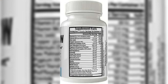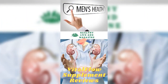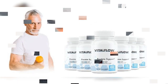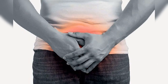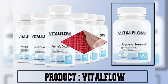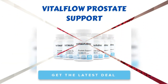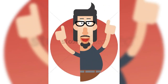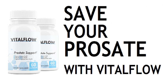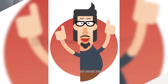VitalFlow was formulated with 34 natural ingredients sourced from the best vendors and extracted in their purest form. Key ingredients include mushrooms, graviola leaves, saw palmetto berries, cat's claw, selenium, tomato extract, pygeum African bark, green tea, broccoli extract, red raspberry extract, plant sterols, zinc, copper, vitamin B6, vitamin E, and stinging nettle.